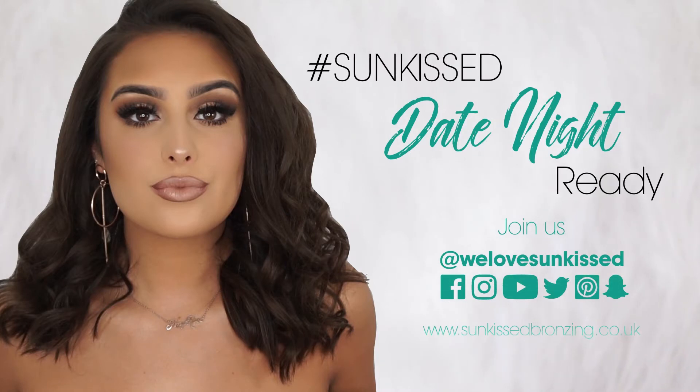So everyone, this is the final result. I literally got a glow. This is my dream.